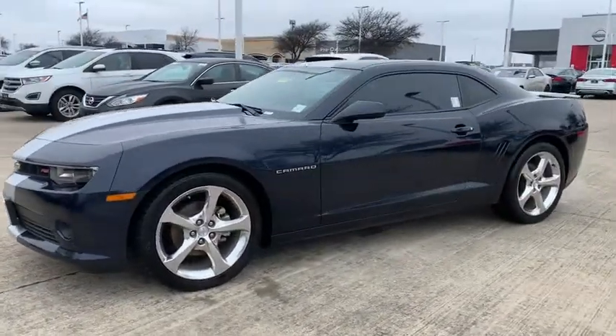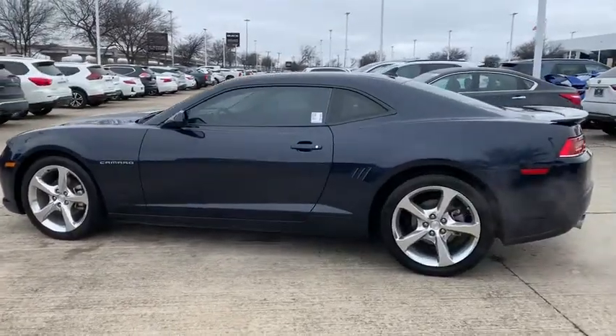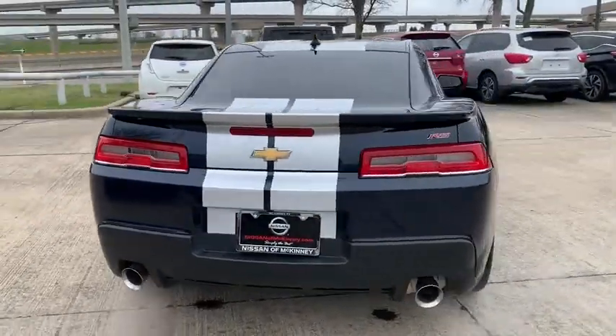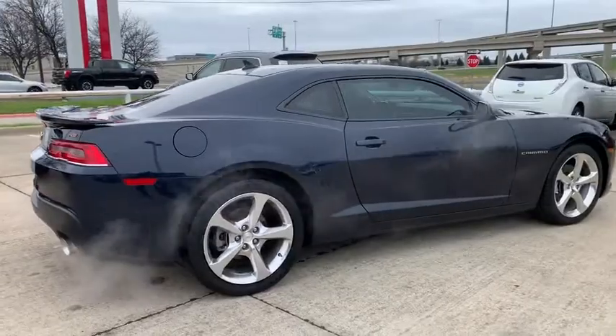Stop by and take a look at the 2015 Chevrolet Camaro. The Camaro was developed to be 21st century on every level, from its awe-inspiring design to its outstanding performance to its impressive efficiency. This vehicle has less than 30,000 miles.